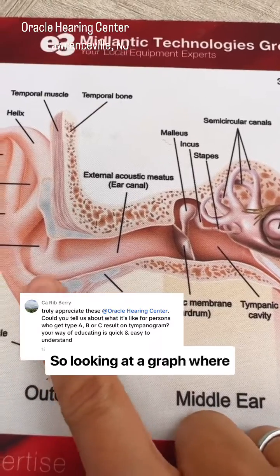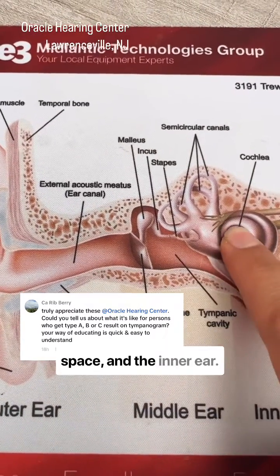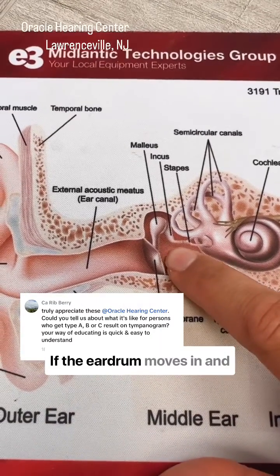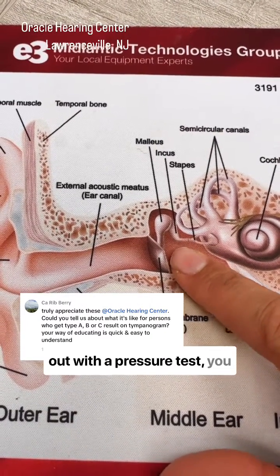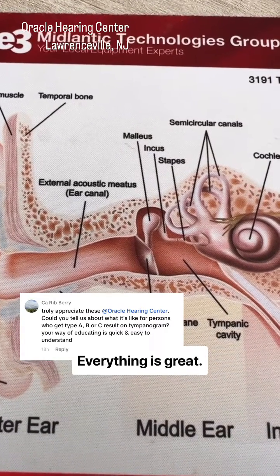Looking at a graph where you have the ear canal, the eardrum, the middle ear space, and the inner ear — if the eardrum moves in and out with a pressure test, you have a Type A tympanogram. There's no negative pressure, everything is great, it's healthy.